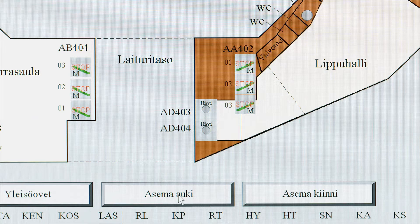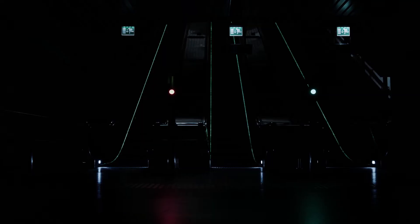Microscada Pro is important for us in monitoring that the lights are on at the stations and doors are open, as well as the elevators and escalators are working.